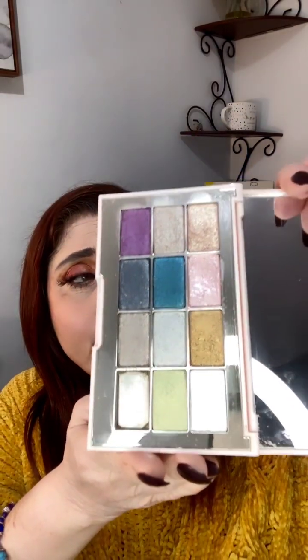These are my swatches: the pink, a silver, a mint green, and a purple. On your lid as a highlighter, inner corner, one-and-done — you could do so much with this. I like it as an add-on to a matte look. This is the Jouer Ultra Foil Palette, and I absolutely am in love with it. I bought one for my sister when I got it.